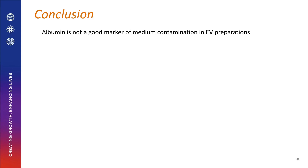By the same token, LDL is also endocytosed by cells and therefore could be a legitimate cargo of exosomes, appearing on the outside. Thank you very much.